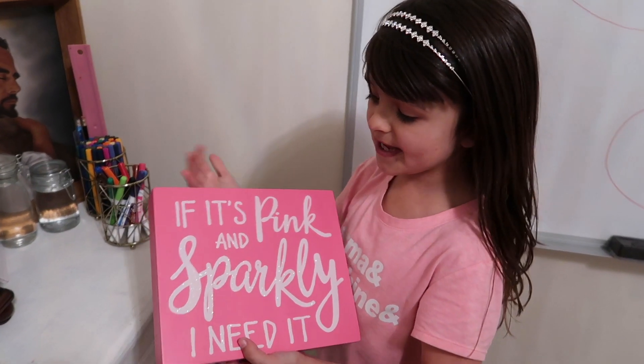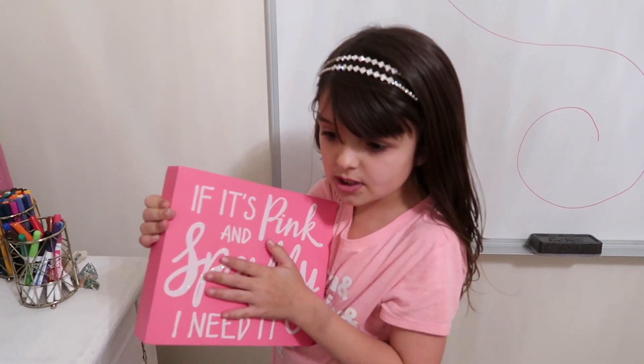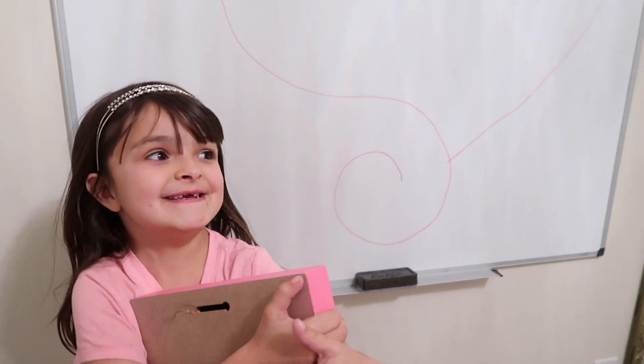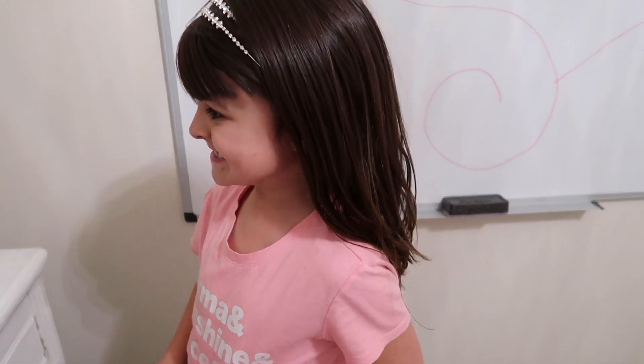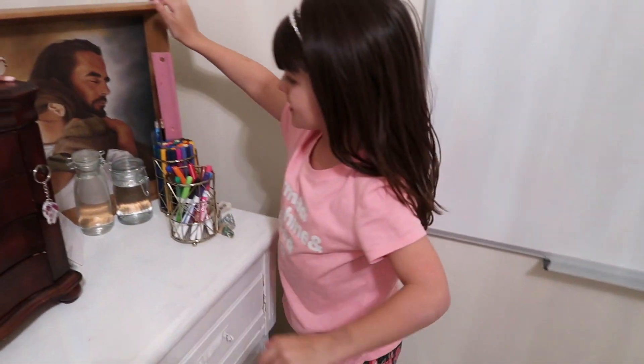If it's pink and sparkly, I need it! This is sparkly! That's sparkly! That's sparkly! That's sparkly! And that's sparkly! And... I love this picture! I love it!